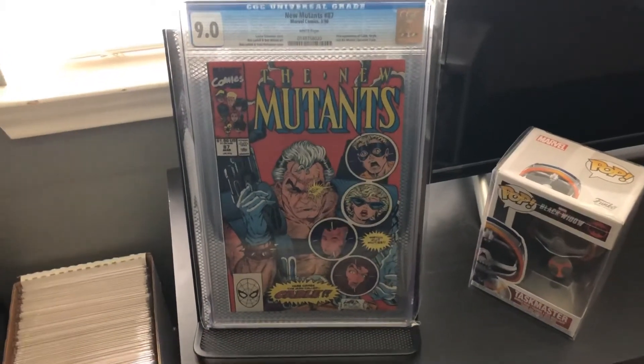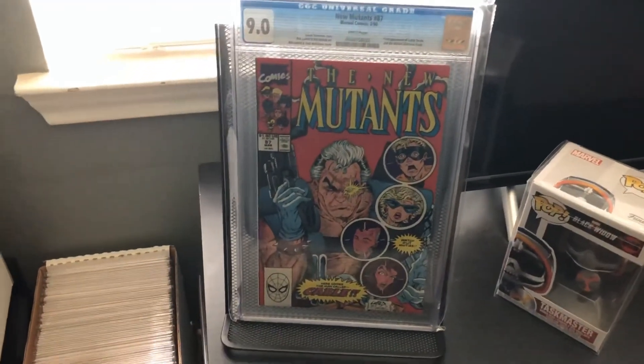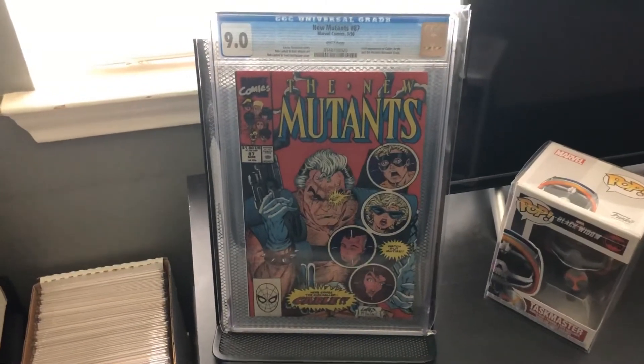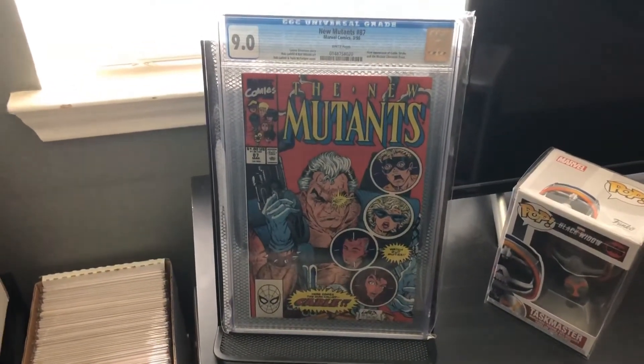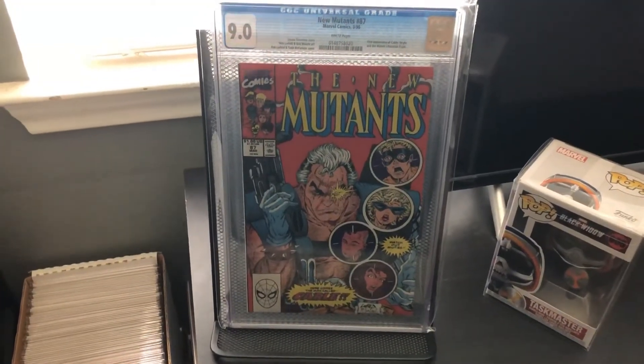I've been seeing everyone show their top 10 graded modern books in their collection — there's this tag that's been going around. I just wanted to jump in, but for my part I'm only going to do top 5, just for the fact that I don't have too many graded books in my collection. I only have like 17, so I just picked my top 5 that I have.